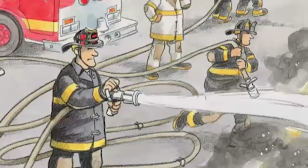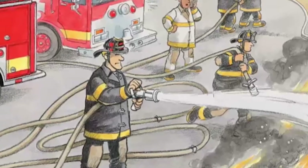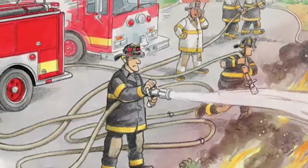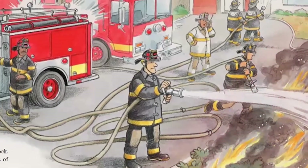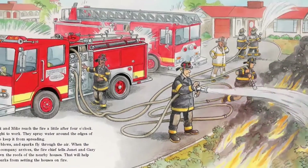Big Frank and Mike reach the fire a little after 4 o'clock. They go right to work, spraying water around the edges of the blaze to keep it from spreading. The wind blows and sparks fly through the air. When the rest of the company arrives, the fire chief tells Janet and Gary to hose down the roofs of the nearby houses. That will help keep the sparks from setting the houses on fire.